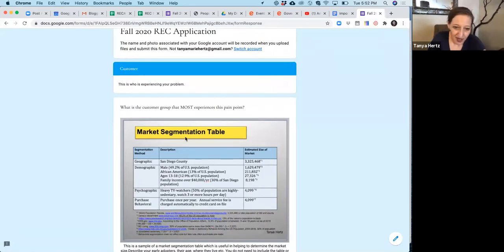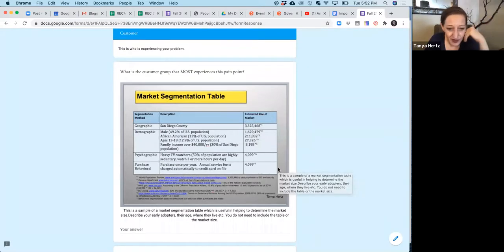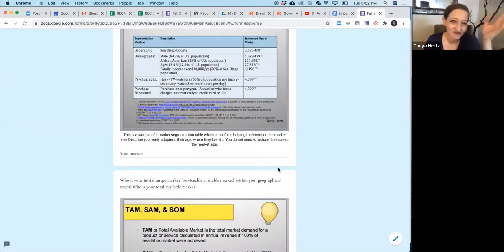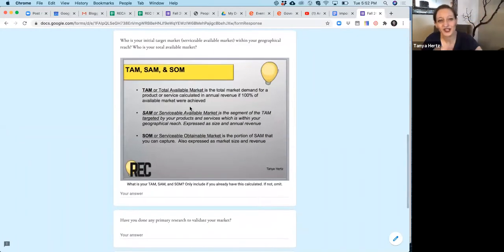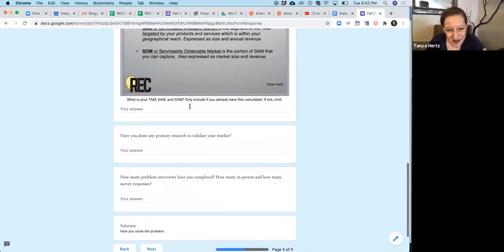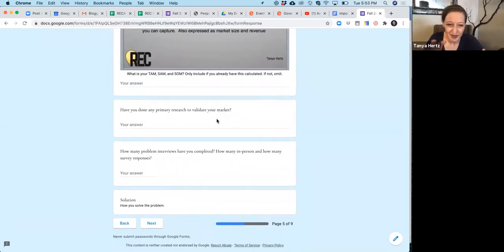I do ask you to talk about your customer. I give you a market segmentation table, and I kind of do it to scare people off — if you're not afraid by it and you still submit the application, I think okay, these people are brave. Don't feel like you have to know what I'm talking about or know how to do it. If you have your market segmentation done, great. If not, fine — just say you haven't done it yet, or give your best estimate of the market size. Same thing with your financials — you're not expected to know how to do this yet. It's part of what we figure out together in the REC.